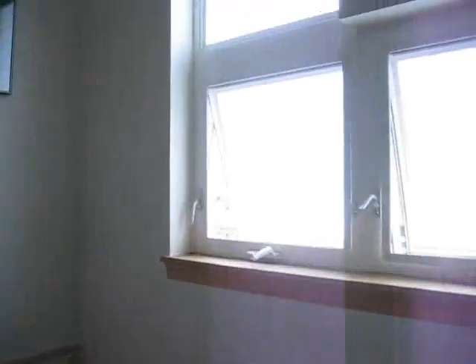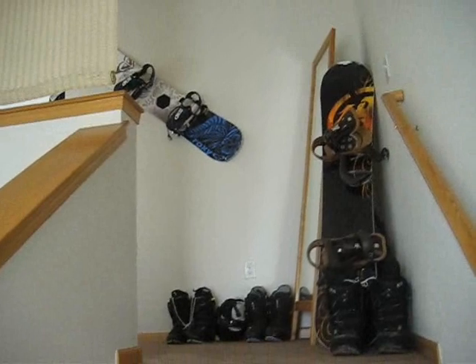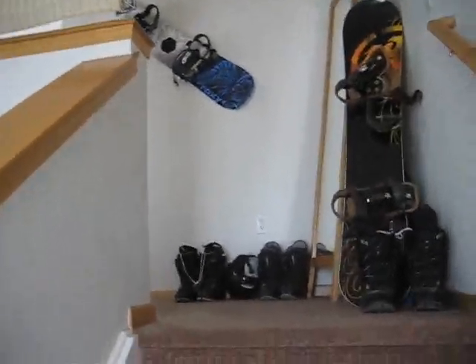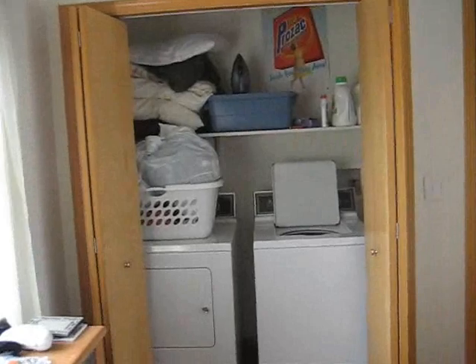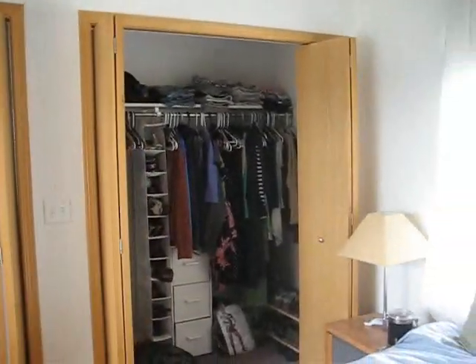We head upstairs. One thing to note about this place is that there's no door blocking off the upstairs, so depending on your living situation it may not be the best place for someone to move in and then find a roommate. It's a great place for a couple, a family, or if you know your roommate really well. There are two full-size double-door closets — one is full of stuff, and the other has a full-size washer and dryer right there in your bedroom closet, which is pretty handy.